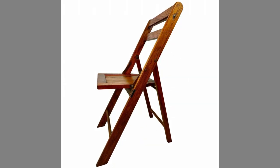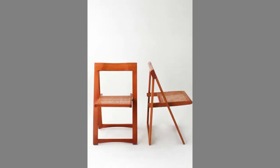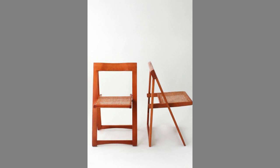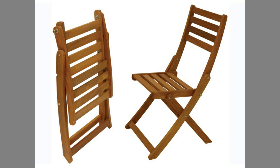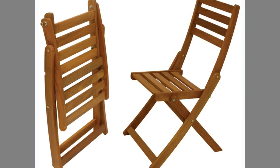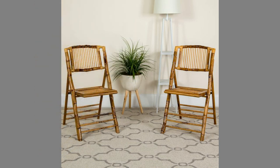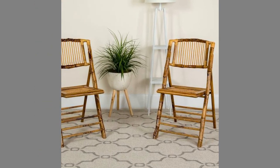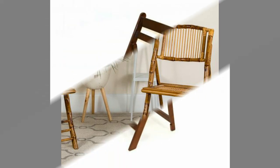Hello dear friends, welcome to our channel. Today we have brought to you creative wooden folding chair design ideas for your inspiration. You can use these designs to try to make your own pieces at home. Watch the video until the end to never miss a thing and choose an inspiring design for your next project. You can even turn these plans or designs into a lucrative small-scale manufacturing business.